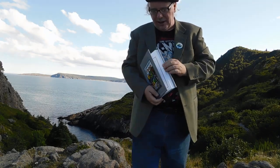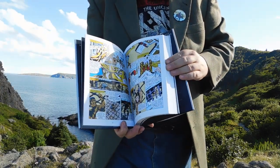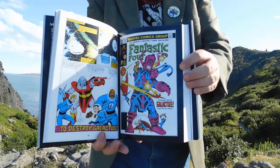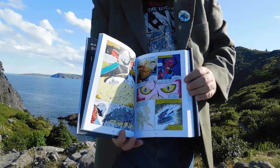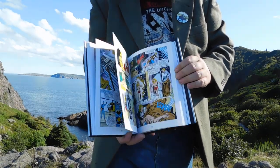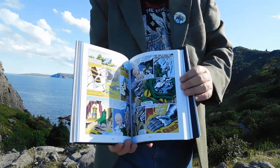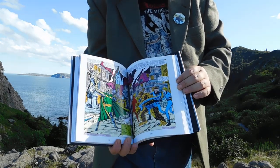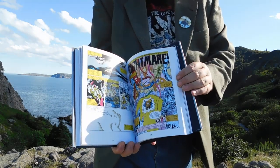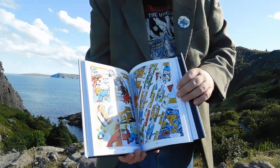This is the classic John Byrne run, which to me is as good as the Hickman or the Kirby-Lee run on it. Especially the near-death of Galactus, and a great Doctor Doom story. Nightmare. Another great Inhumans tale.